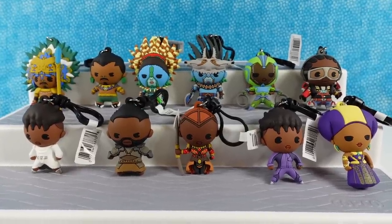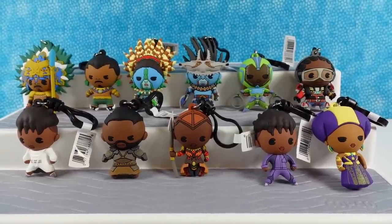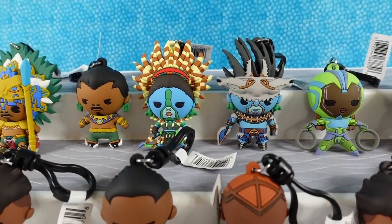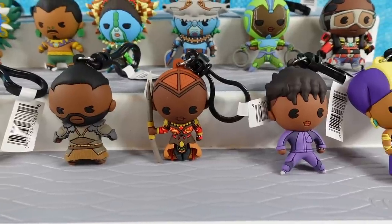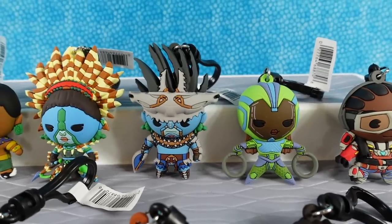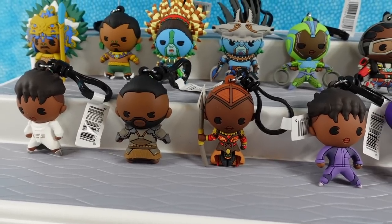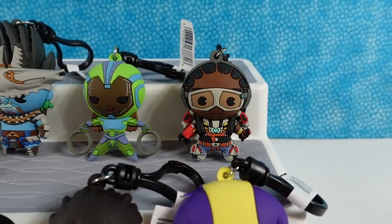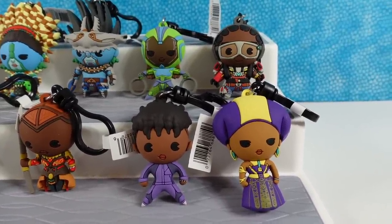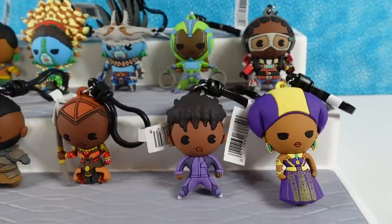We're going to pick our favorite Wakandan and our favorite other person. I'm going with Namora for my Wakandan, and my girl Akoya — I totally for real want to be her friend. I'm going with Shark Head guy — Attuma with the headdress — and I'm going to pick the smart cookie, Riri. That was my other favorite character. She would be another fun person to be friends with because she is smart and she can make some cool stuff.